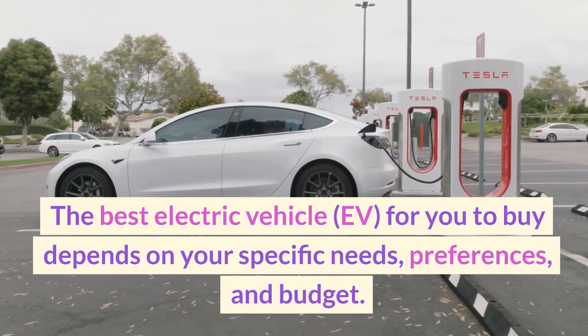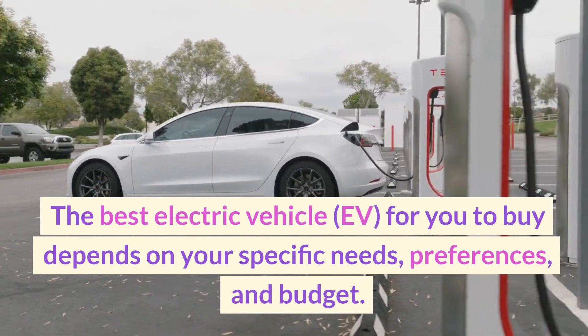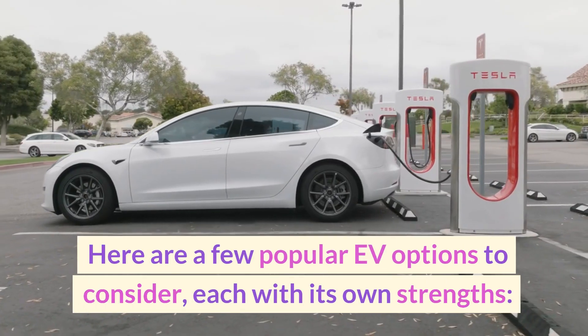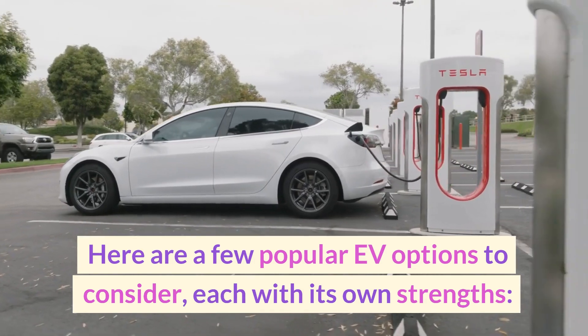The best electric vehicle (EV) for you to buy depends on your specific needs, preferences, and budget. Here are a few popular EV options to consider, each with its own strengths.